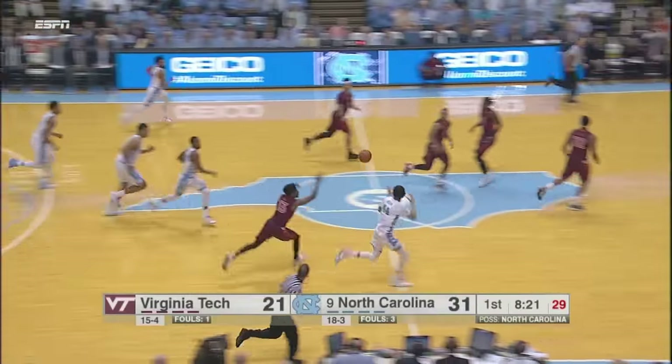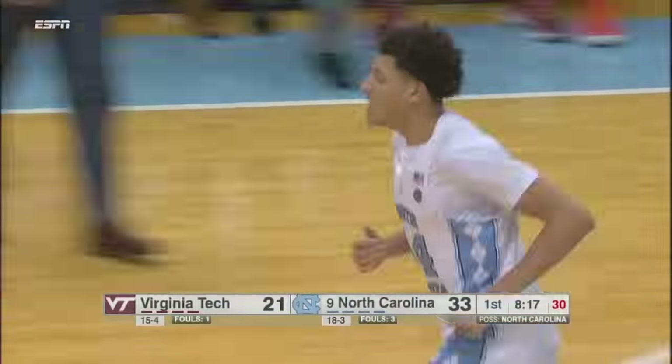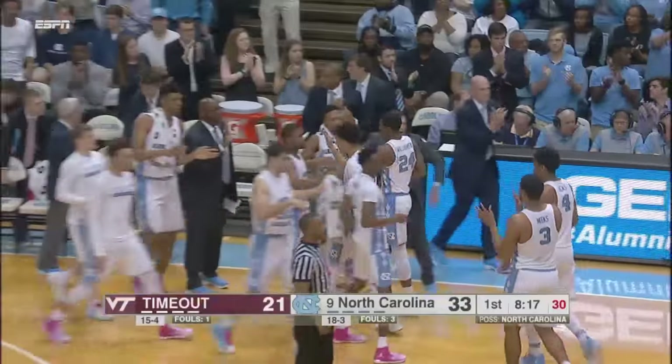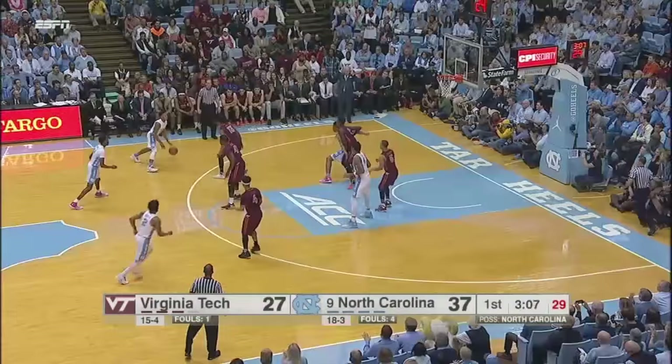Three-pointer miss from the corner by Hill. Williams with the rebound, quickly ahead to Jackson — and he gets the transition too. My goodness, about four strides by Jackson and he broke free of the pack. And then eyes up, heads up for the defense. For the long offensive rebound, Heels will try again.